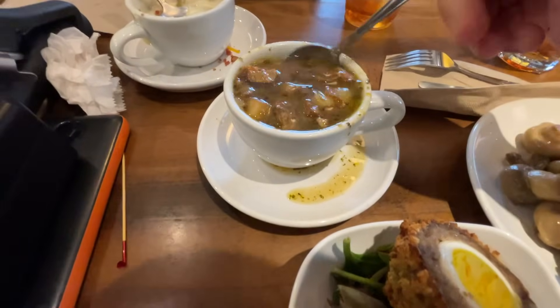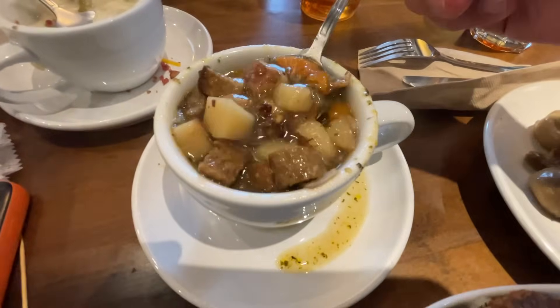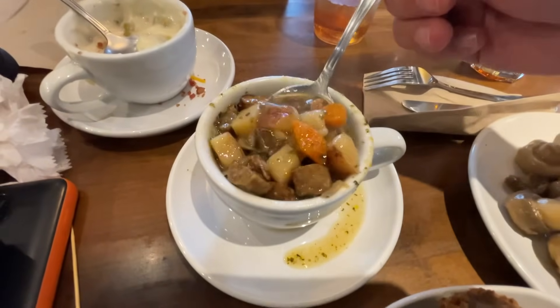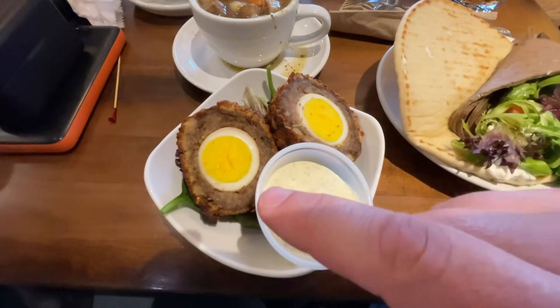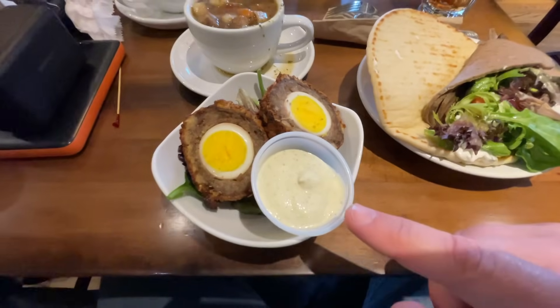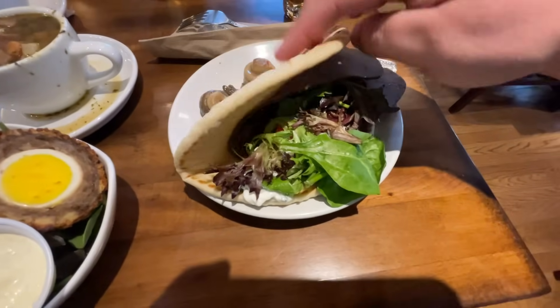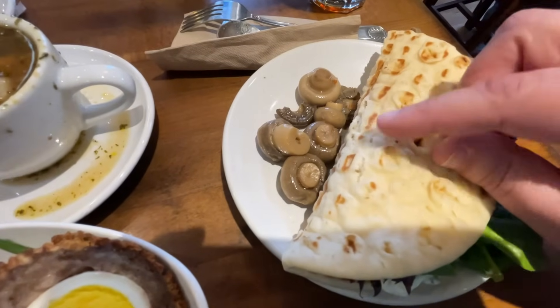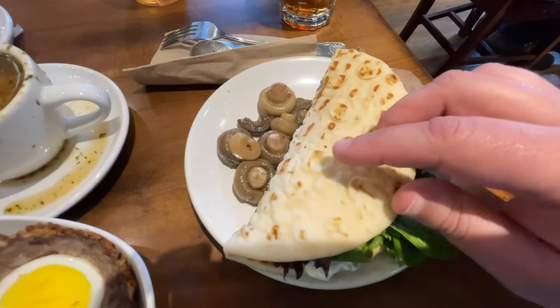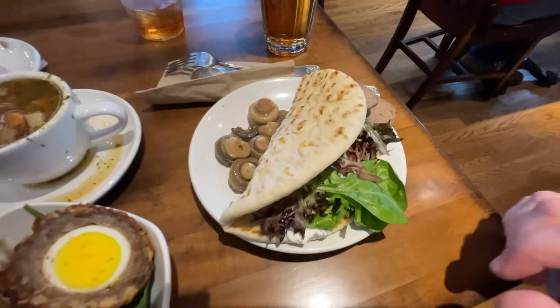I got what is called the Dublin Coddle, which is a combination of Irish sausage and bacon — it's almost like an Irish stew. I also got a Scotch egg, which is sausage on the outside and a hard boiled egg on the inside. I'm not sure what type of sauce that is, but once I taste it I'll let you know. And over here we have a gyro — also known as a gyro depending on what part of the country you're in — and it came with mushrooms. We had the option to also get pickle spears according to the menu, but I forgot to ask for pickle spears instead of mushrooms. Interesting combination, but I think it'll work.